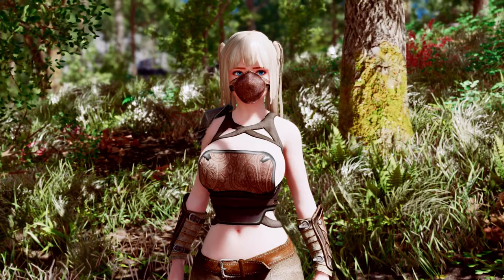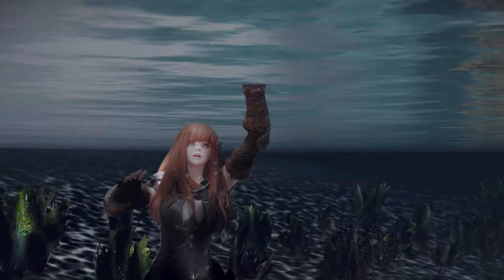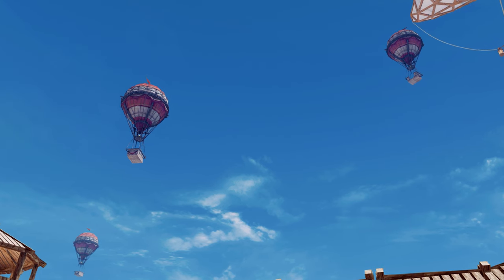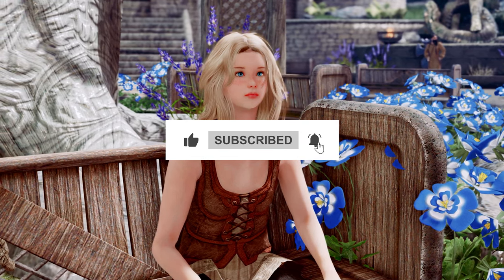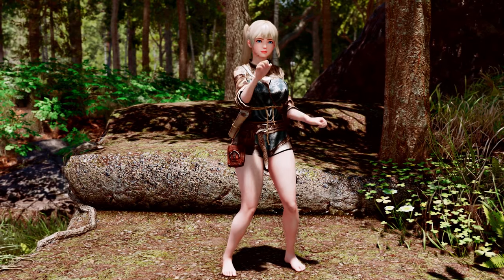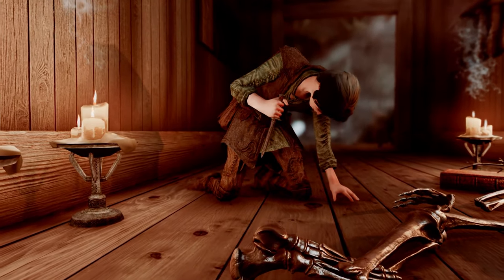That's it for today's video. I hope you found some new mods to enhance your Skyrim experience. If you enjoyed the video, don't forget to hit the like button, leave a comment with your favorite mod from this week, and subscribe to the channel for more modding content. Thanks for watching, and I'll see you in the next one.